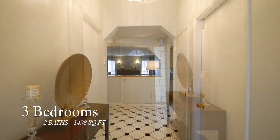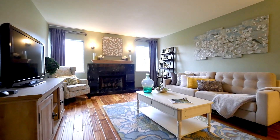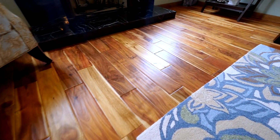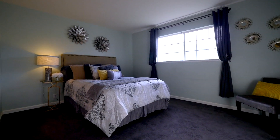As you enter this home, you have a spacious entryway. Your living room area comes with a cozy fireplace and beautiful hardwood flooring. As we work down the hallway, you will find three bedrooms and two baths.